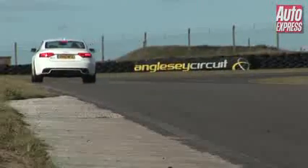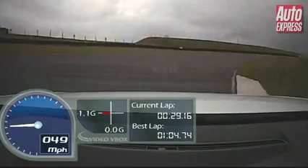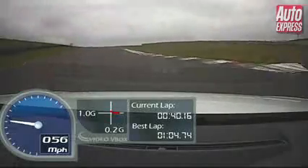The RS5 delivers amazing traction, pretty good steering feel, and you can adapt the dampers, throttle response, and steering through the Audi Drive Select system. Our car also featured optional ceramic brakes, which really help around the Anglesey circuit because you have lots of big stops at the end of this straight.